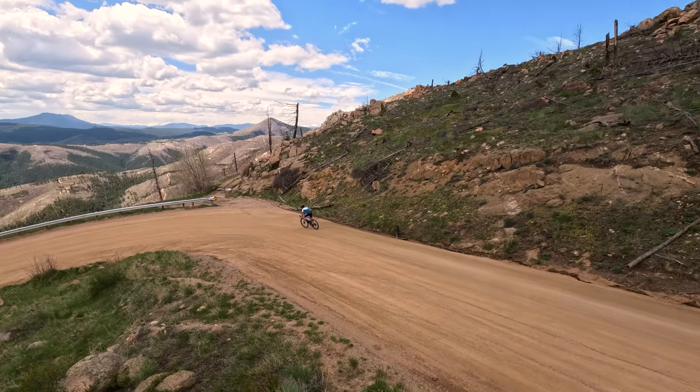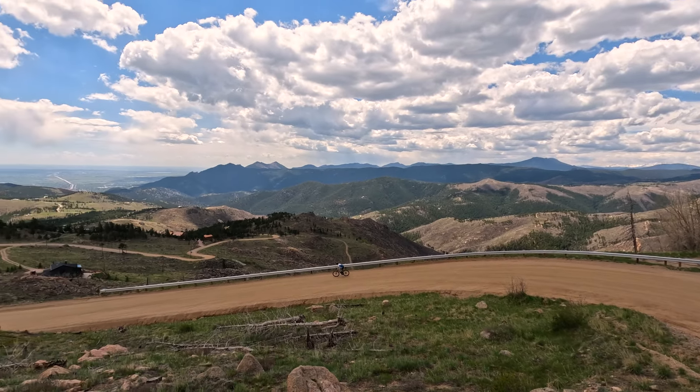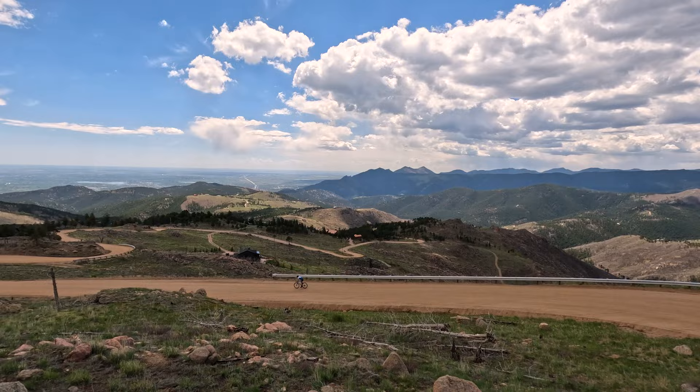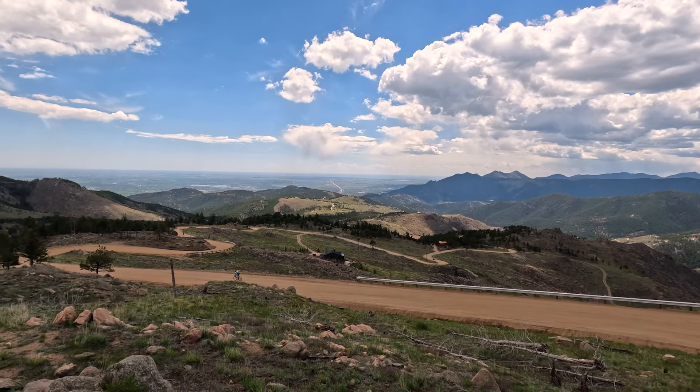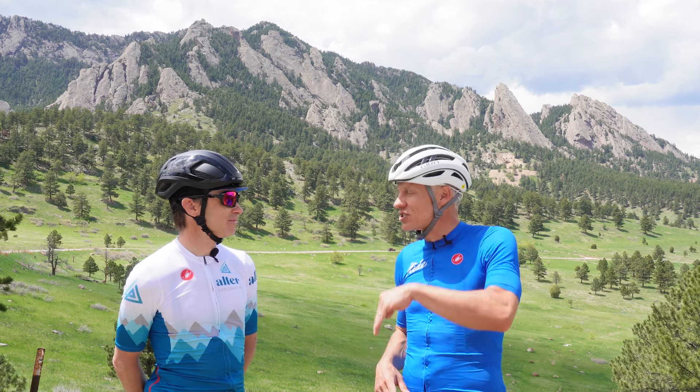We are spoiled rotten. The scenery is ridiculous, the roads are quiet. It feels incredibly remote, despite the fact that all the routes start from downtown Boulder. One of my favorite things about riding in Colorado is the wild variety in topography and scenery and gradient and surface.